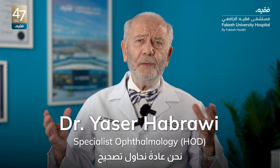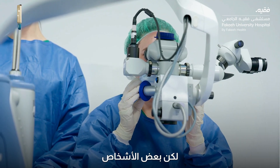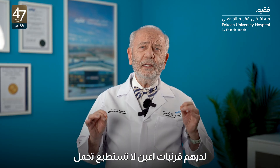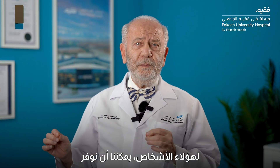We usually try to correct a patient's glasses by doing refractive surgery on the cornea. But some people have eyes with corneas that cannot tolerate LASIK or refractive surgery on the cornea.